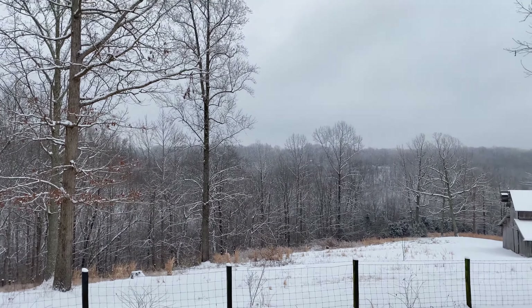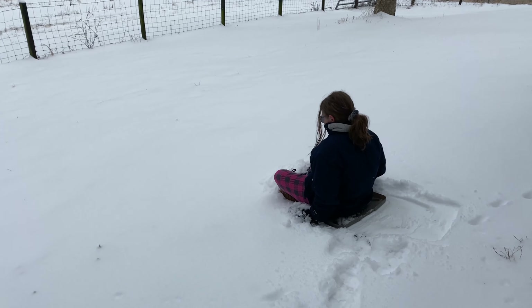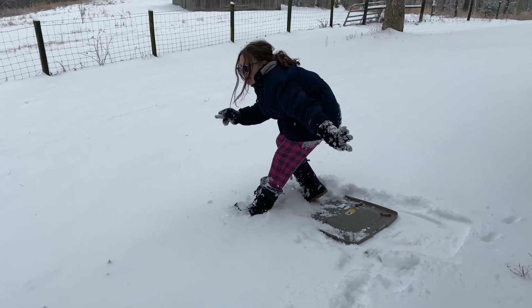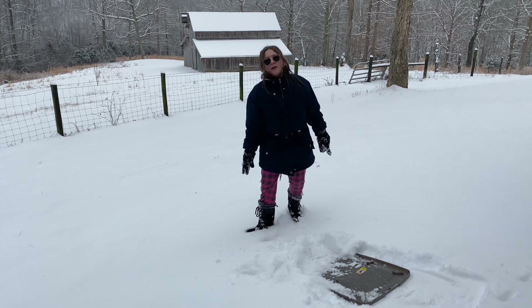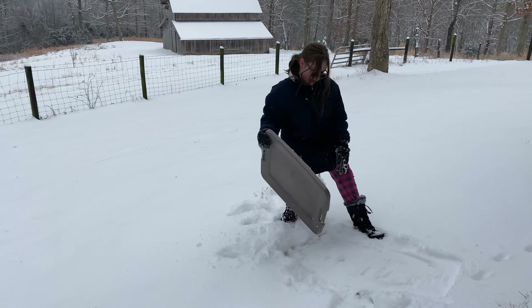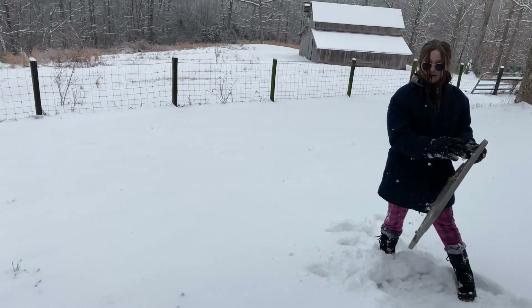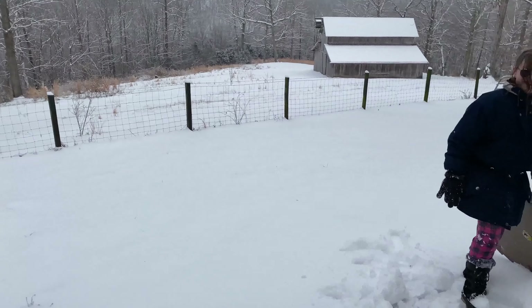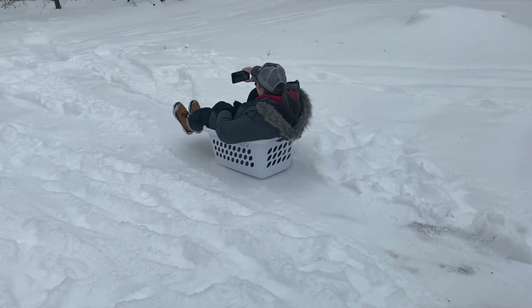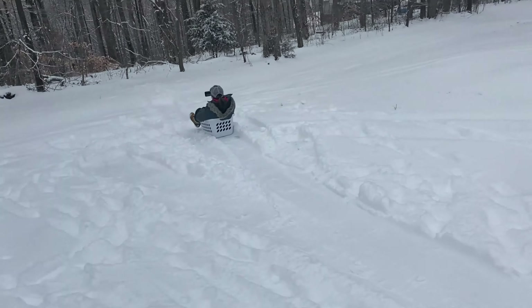Nothing seems to work as good as the laundry basket. If you guys don't have a sled, get a laundry basket. I can't believe the top of the storage tote didn't work — I thought that would work. One, two, three — woo! That didn't work very well either.